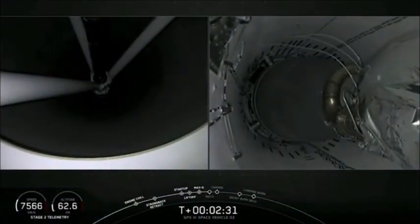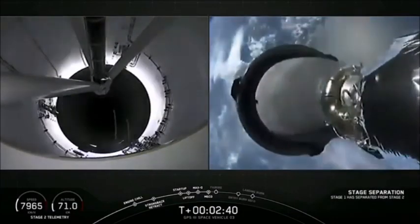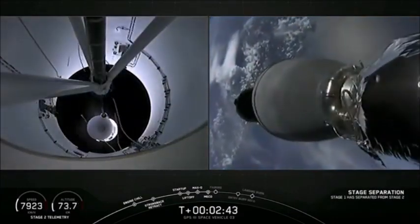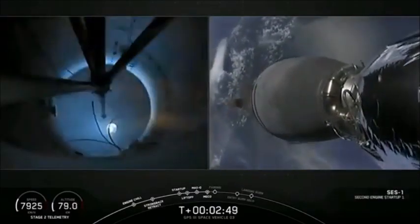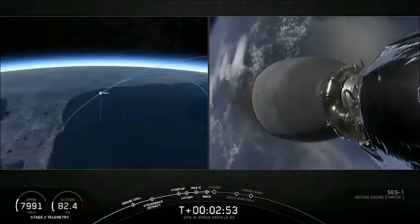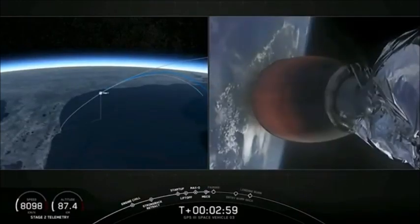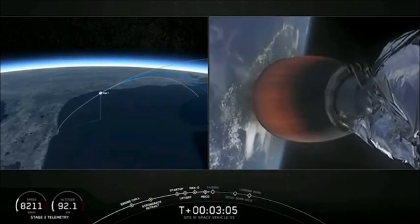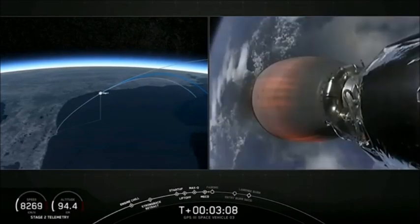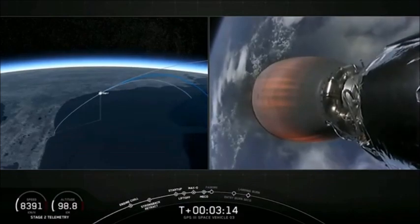Falcon 9 preparing for MECO. And MECO. Stage separation confirmed. We've confirmed ignition of the second stage engine after a good stage 1 to stage 2 separation. You could see briefly the Falcon 9 first stage in the background. Both vehicles are following nominal trajectories. First stage continuing to coast to apogee, where it will then slowly turn around and descend back to the drone ship for landing in the Atlantic Ocean.